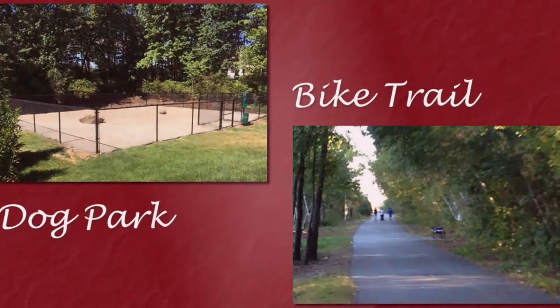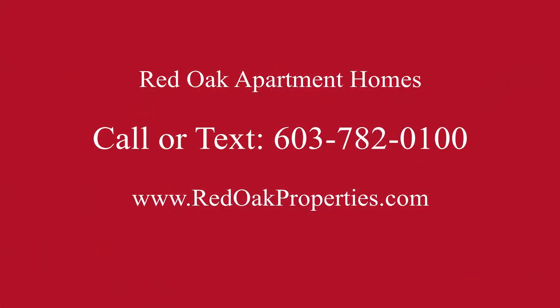We're also very close to South Willow Street and the Mall of New Hampshire, so there's plenty of shopping and dining in the area. If you're interested in more information, you can call or text us at 603-782-0100, or you can check us out online at redoakproperties.com.